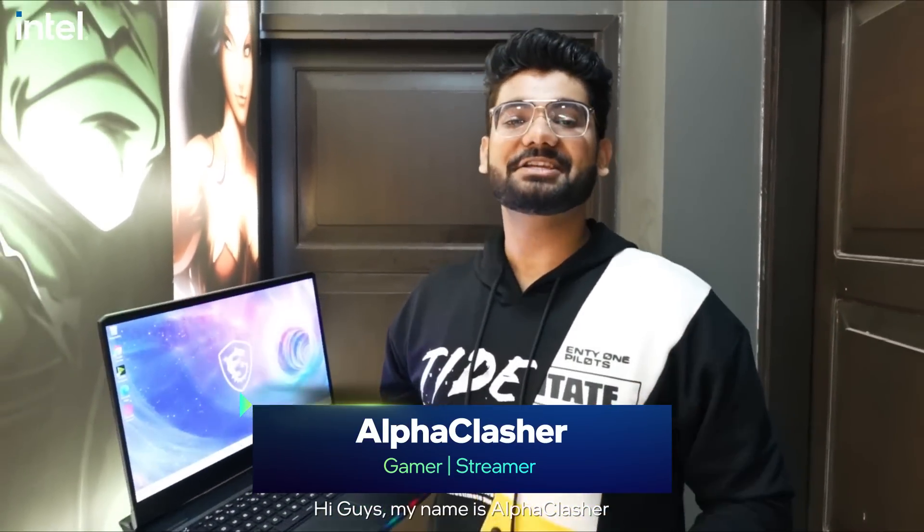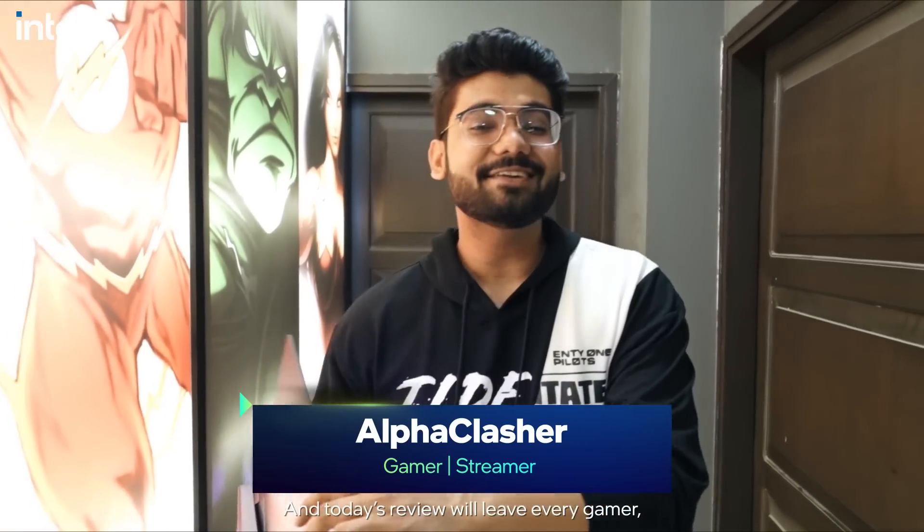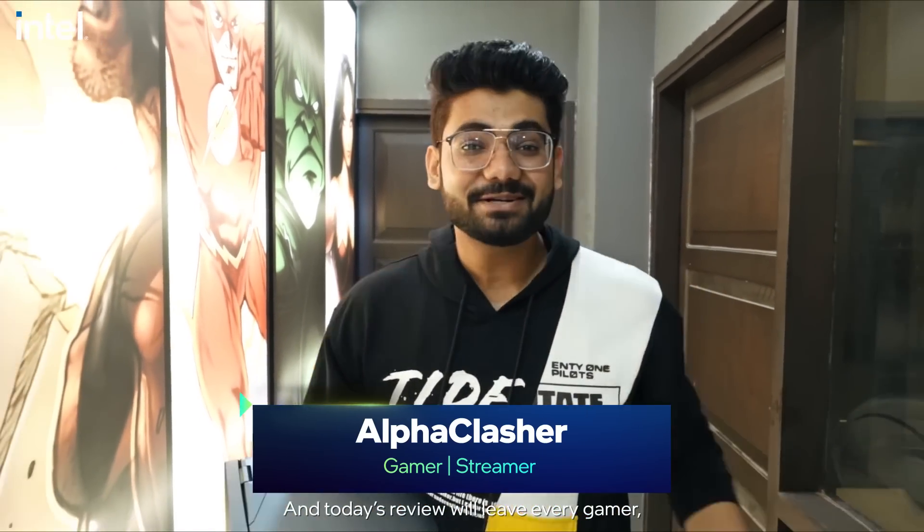Hi guys! My name is Alpha Klakshar and today we are going to review a review in which all gamers, content creators and streamers will go back and forth. Are you guys excited? Let's start!